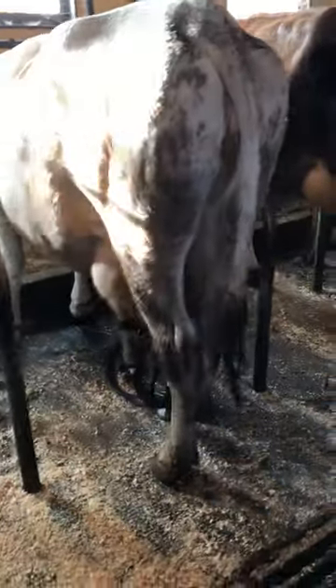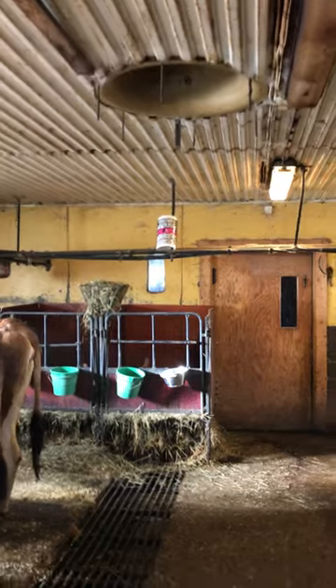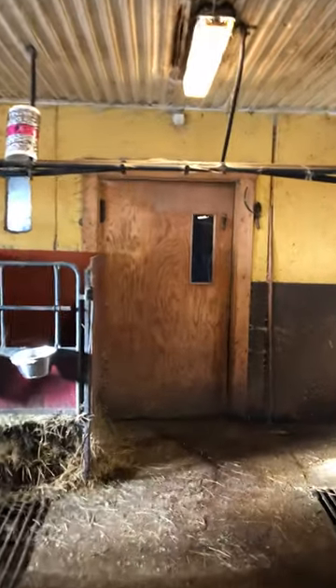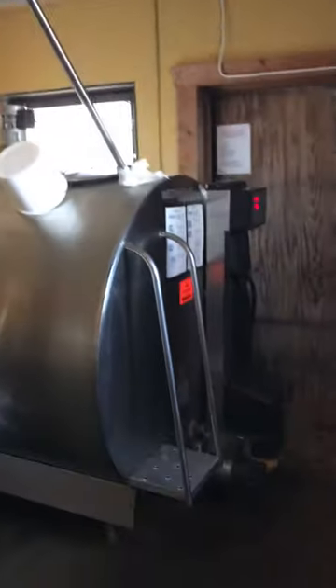All the milk goes and travels through those pipes into the cold storage in that room, right? Yes, but it never goes into the cold storage here.